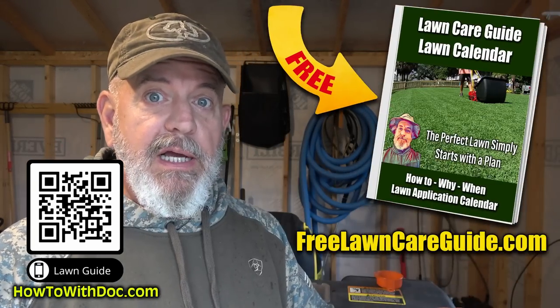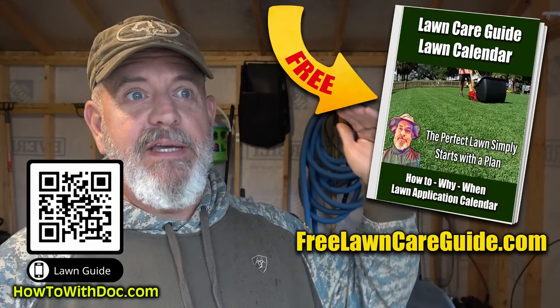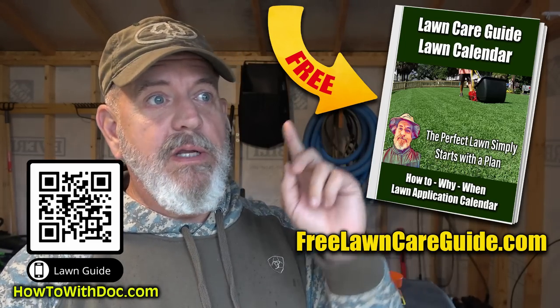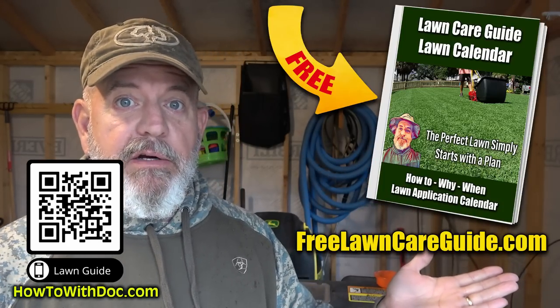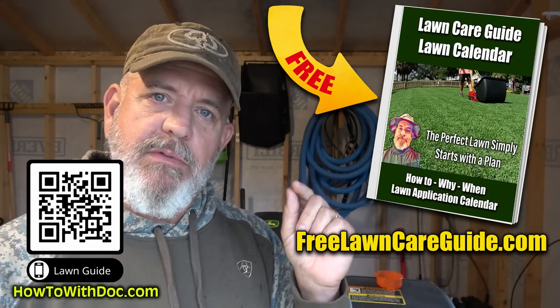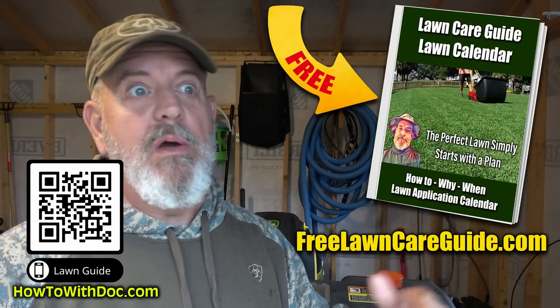If you do not have the lawn guides, get the lawn guides because the lawn guides have calendars, they have product links, and they have discussions on everything that you might need through the entire year. Cool season, warm season, zoysia, Bermuda — it's all there. So go to freelawncareguide.com. You can click the QR code. And when you get there, there's no app, there's no email sign up, just bookmark it or save it on your phone so you can go back to it anytime you want. When you have a question, just pull it up and go to it.